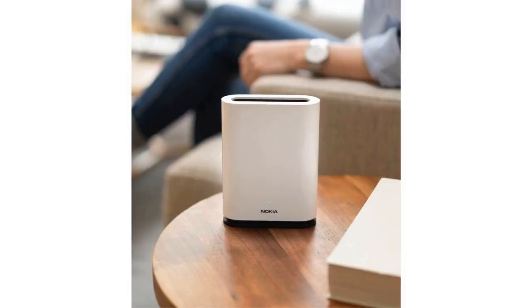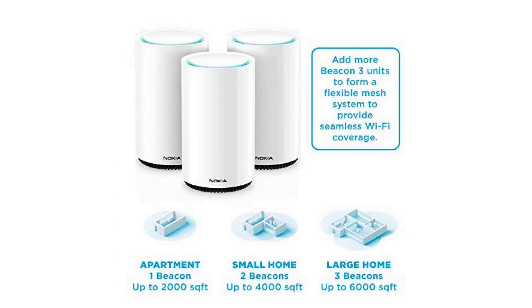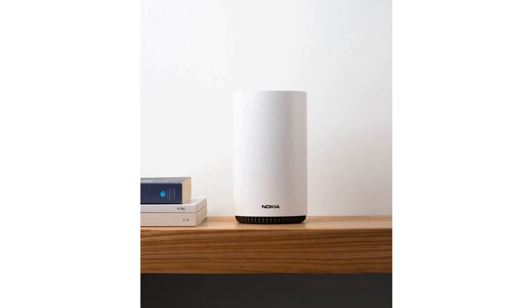Called the Beacon 1, it's a singular device that can act as either a router or a beacon for other devices in a mesh network. It's also self-healing, which means it automatically executes channel switching when your network connection is shoddy. A single Nokia Beacon 1 costs $130 and is selling on Amazon.